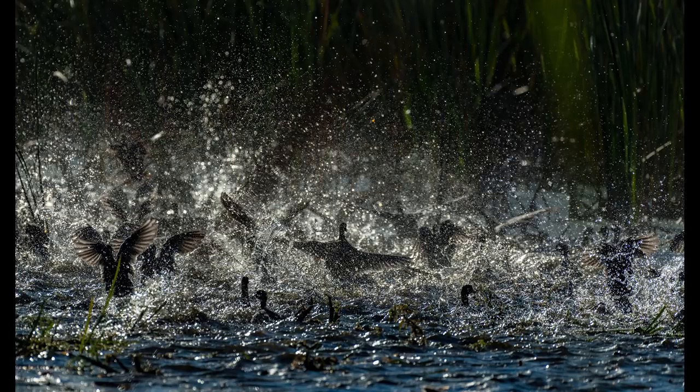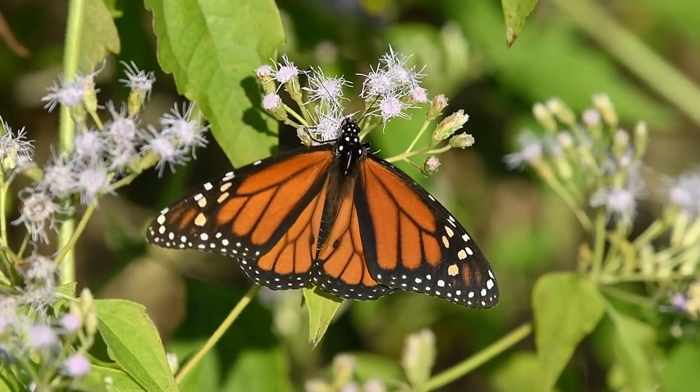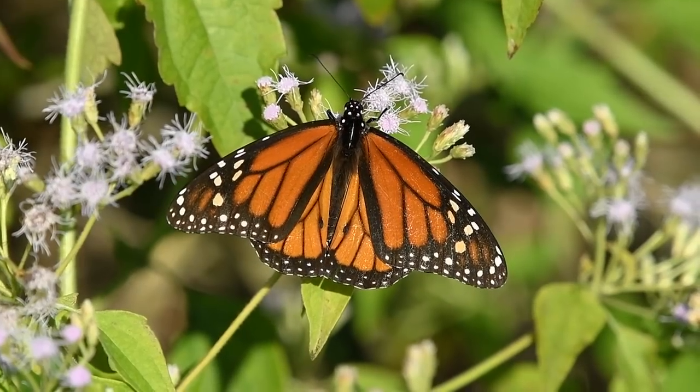Time to find those painted buntings. On my way back to the tree line, I grabbed a slow motion clip of this beautiful monarch butterfly, and then I caught a fleeting glimpse of green as a female painted bunting flew in for her photo shoot.